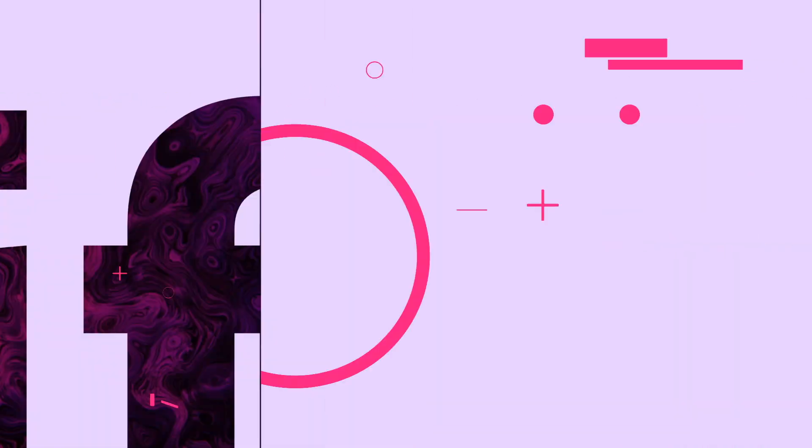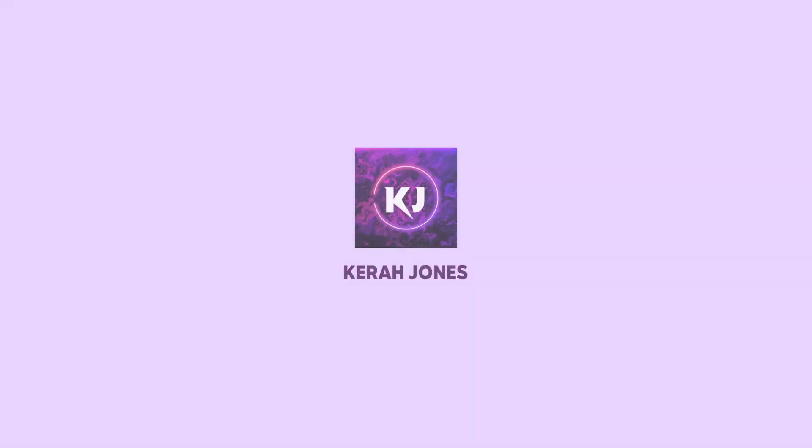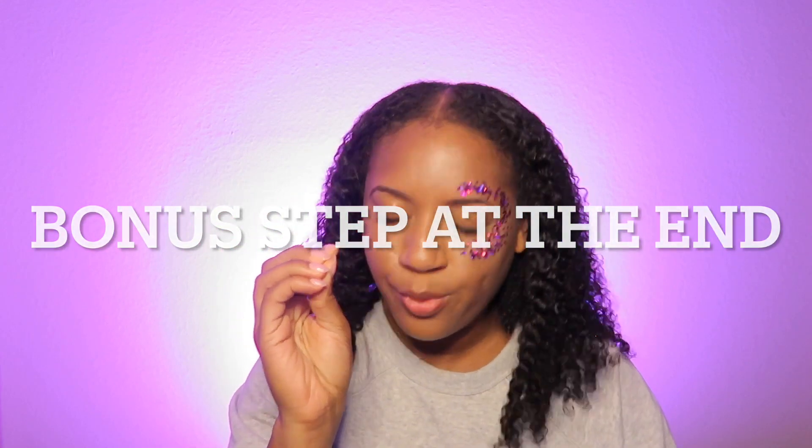Kyra, how do I become a user experience designer in 2022? I'm so glad you asked. Welcome back to my channel, and thank you so much if you are a returning person — that makes me so happy. Here are the five major important steps of becoming a user experience designer.